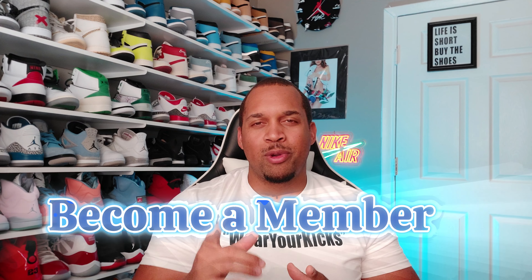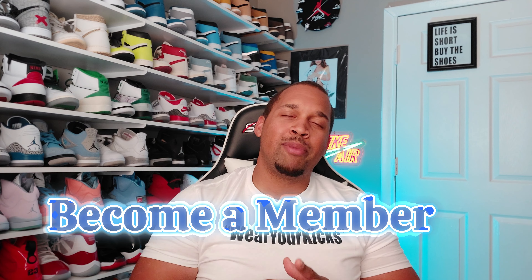If you want to be a part of the Wear Your Kicks channel and be known as a kicks wearer, get yourself a badge and stand out from the rest of the crowd by hitting that join button down at the bottom. As this channel continues to grow, so will those perks. This is Louis of the Wear Your Kicks channel reminding you to be true, stay in the moment, and don't forget — every day is a great day to wear your kicks. Thanks.